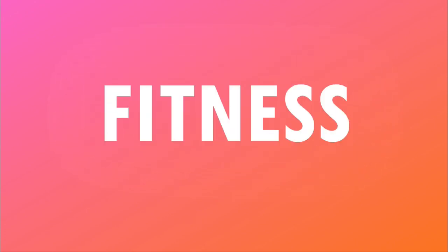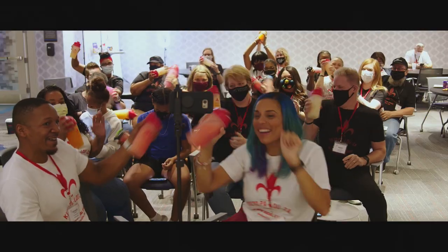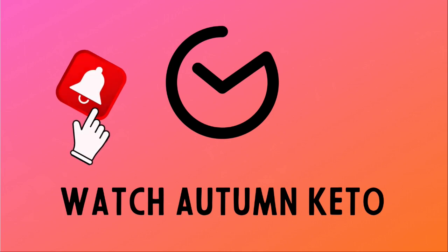What's crack-ass? We're gonna find out right after this. Hey guys, welcome to Watch Autumn Keto. Today we are back with a product review, and today we are reviewing Keto Cracked — that's K-R-A-C-K apostrophe D.